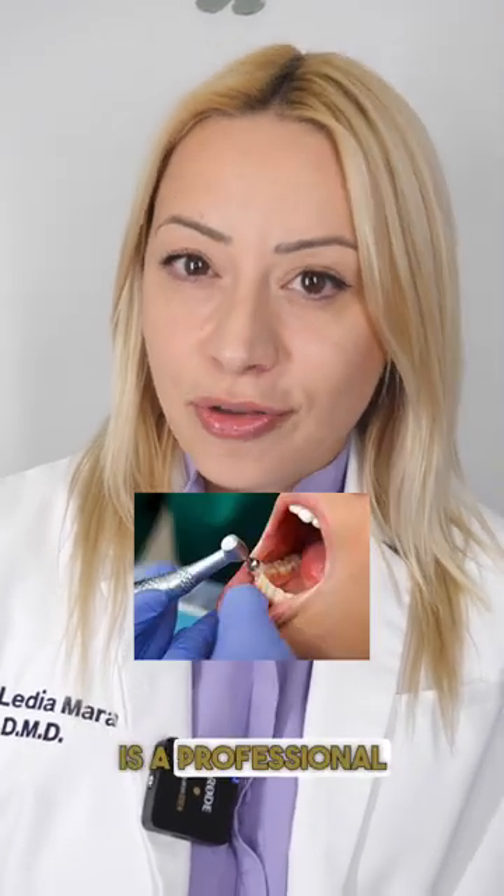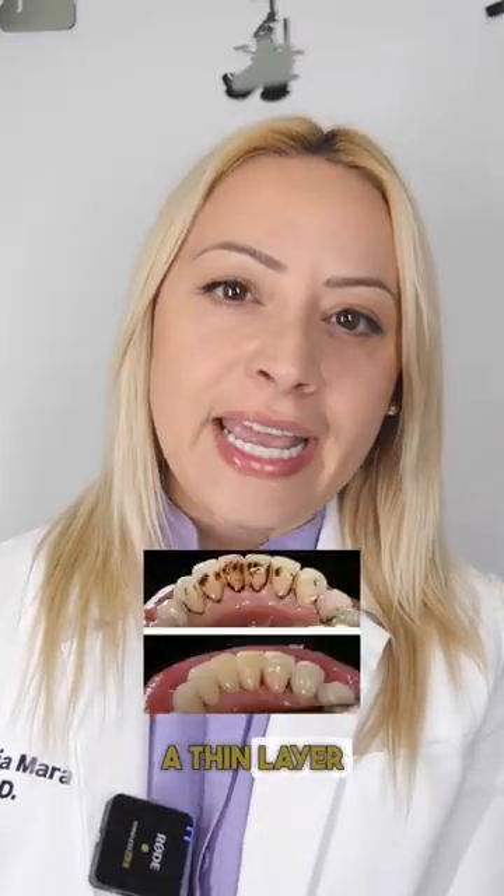A prophylactic cleaning is a professional simple dental cleaning that has a few benefits for your teeth. Number one, it removes plaque from your tooth surface. Plaque is like a thin layer that you feel on your teeth, maybe if you don't brush your teeth for 24 hours.